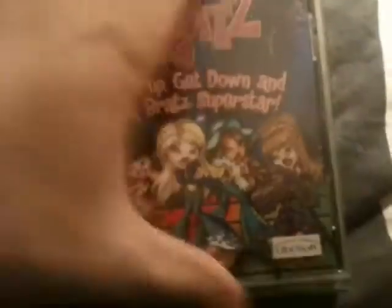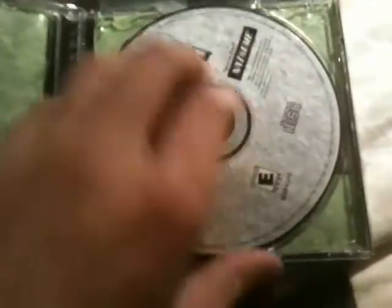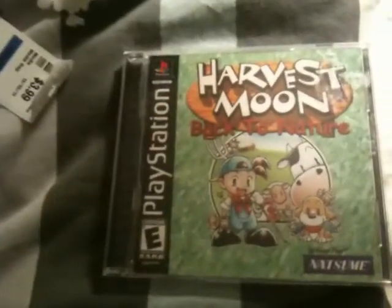Let's check Bratz out first. There it is — absolutely mint condition, like it's never been played. I wonder why. Anyway, there's that. Now this is the one here — Back to Nature. And there it is — flawless, even better than the Bratz one. Awesome, awesome, awesome. Can't complain. $3.99. That's really awesome.